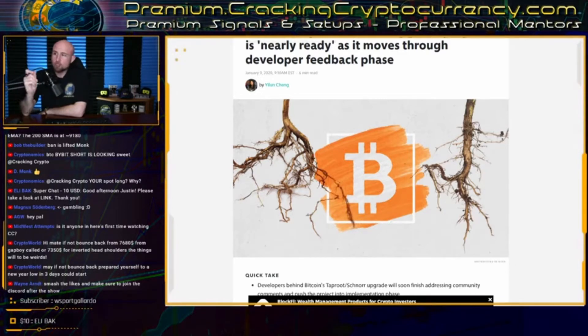Along with Taproot, Schnorr signatures are expected to be bundled as a related upgrade, which aims to enable signature aggregation and make the implementation of Taproot possible. We need Schnorr signatures to make Taproot possible, because Taproot is going to be combining multiple private key signatures into one Schnorr signature.